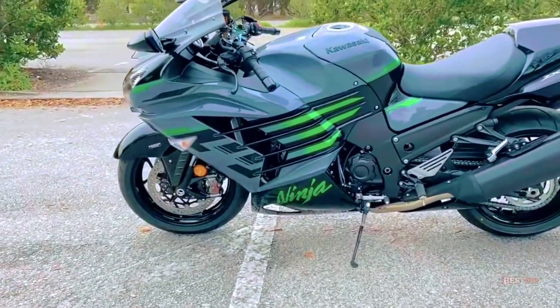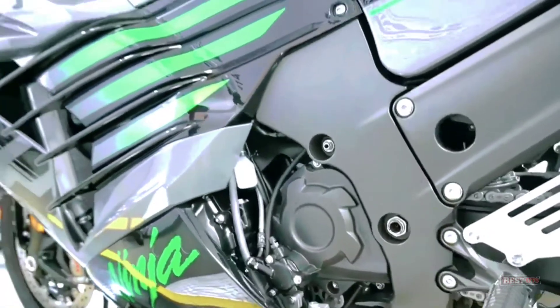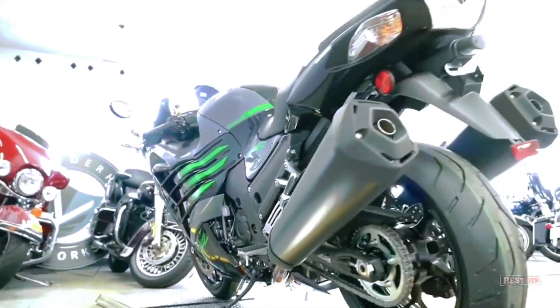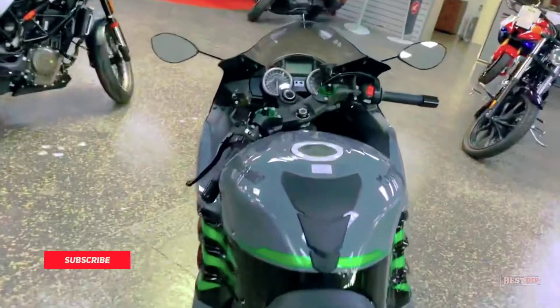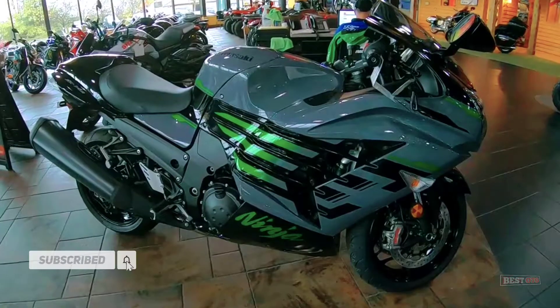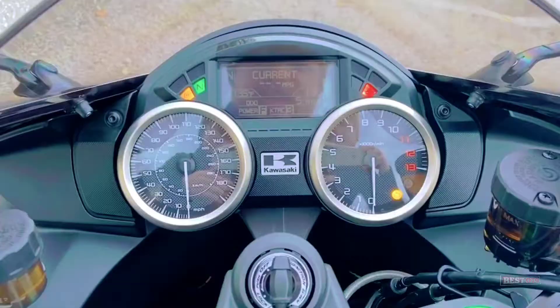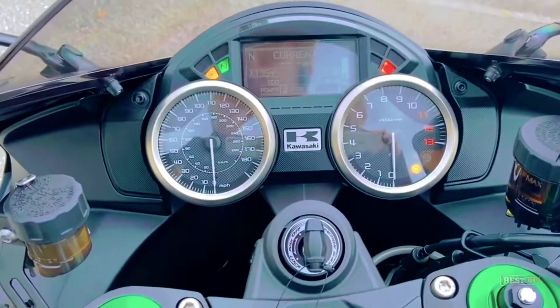Featuring a powerful 1,441cc DOHC inline-four engine and a unique monocoque aluminum frame for balance, performance, and responsive handling. Premium onboard electronics and uncompromising enhancements allow the rider to ride the tracks and back roads with ease and sophistication.